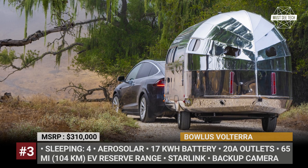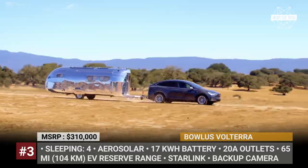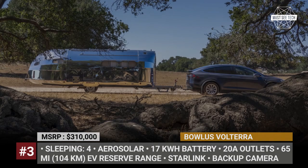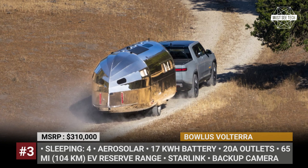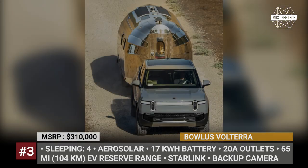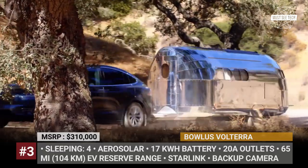BOLUS VOLTERRA. The first all-electric BOLUS increases the battery capacity of its flagship trailer by 100% and introduces the unique Aero Solar technology. The latter is comprised of solar panels that seamlessly recharge the 17-kilowatt-hour battery by Terra Firma, which has lithium-iron-phosphate chemistry. For emergencies, the trailer is equipped with 20-ampere outlets, and it can restore up to 65 miles of EV charge.